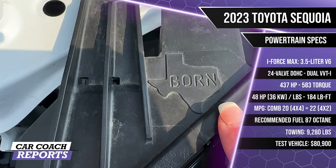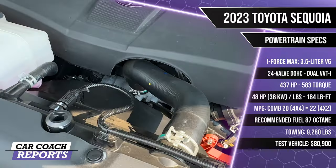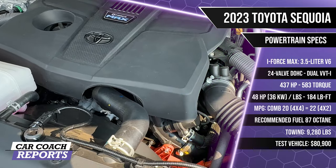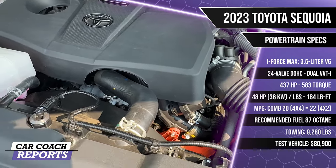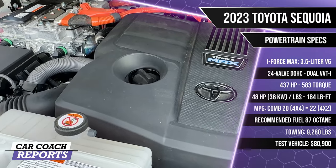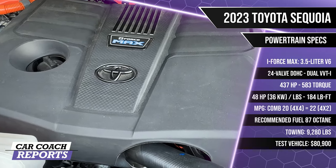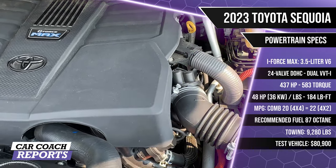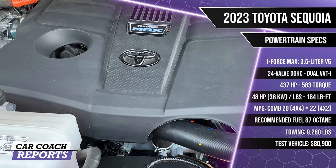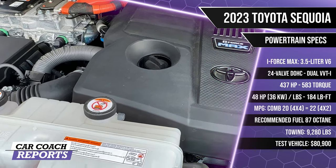Under the hood there's a 'Born in Texas' logo since this vehicle is built in Texas. The engine is a 3.5-liter aluminum block V6 hybrid with twin turbochargers, water-cooled intercoolers, 24-valve double overhead cam producing 437 horsepower and 583 lb-ft of torque. The parallel hybrid system with an electric motor generator underneath the vehicle adds 48 horsepower and 184 lb-ft. Fuel economy is 20 MPG combined on the 4x4, and 22 MPG on the 4x2.